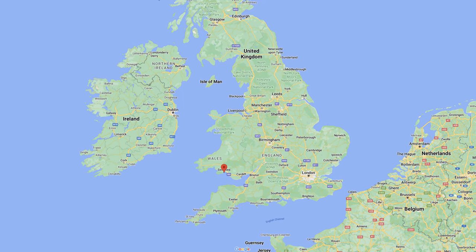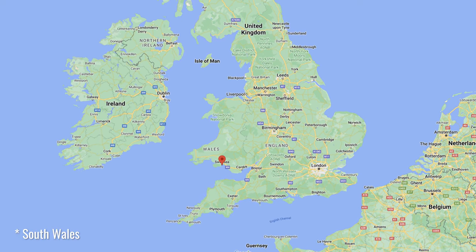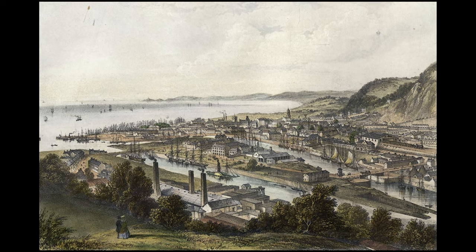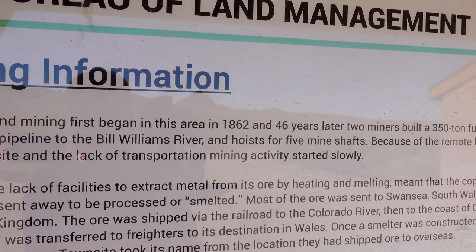One interesting fact I haven't shared yet is where did this town get its name Swansea? It's named after the town in England where they were shipping all the ore — Swansea, England. They decided to name it after the ultimate destination for what they were mining here. I hadn't known that until I read it on the sign.